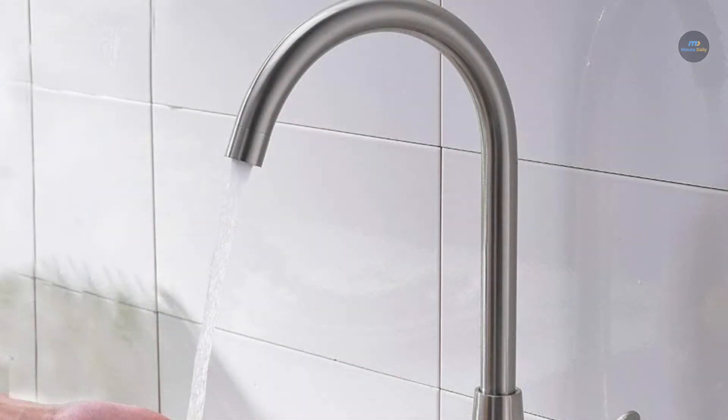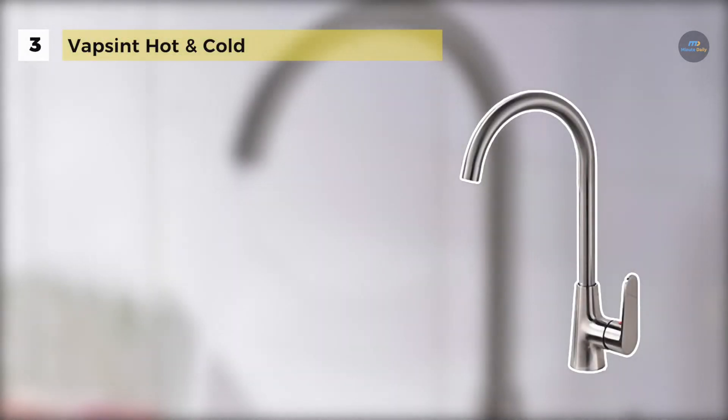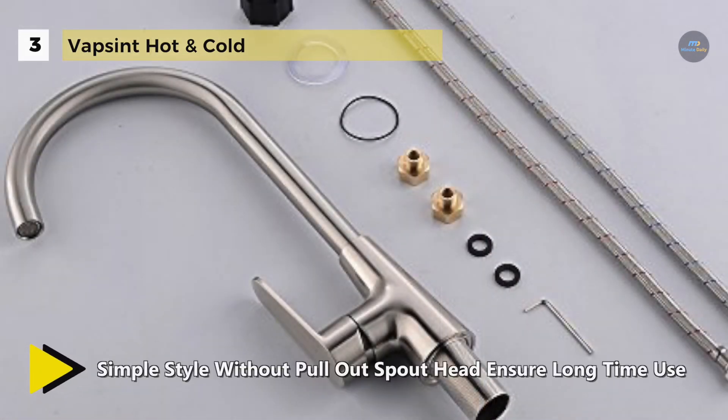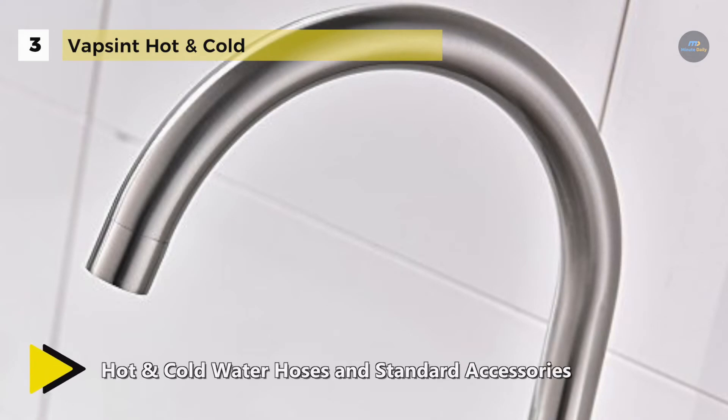The Vapsint Hot and Cold comes with a simple style without a pull-out spout head, which ensures long-time use. It comes with a ceramic disc valve that provides a lifetime of smooth handling operation and drip-free performance. Also, it fits both contemporary 3/8-inch water supply systems and old-style half-inch hose connectors.